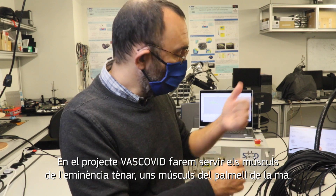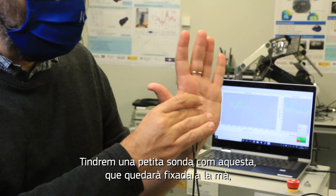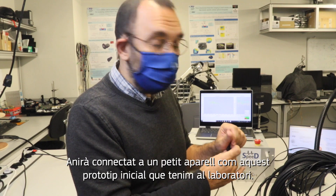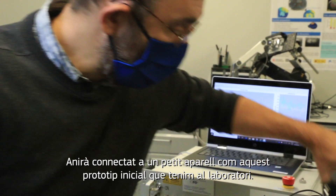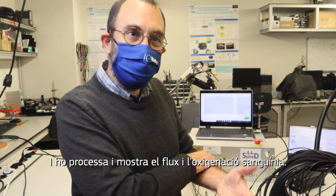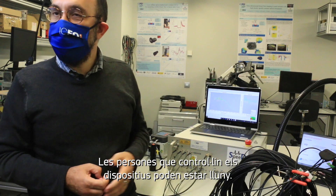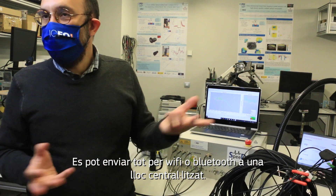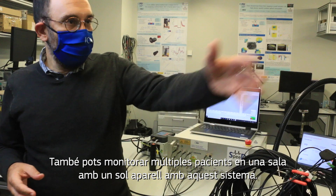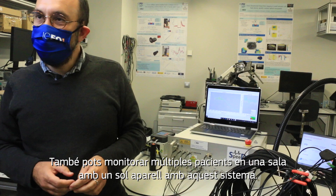In the Bascovit project we will use the thenar muscle, which is the muscle inside the palm. We'll have a small probe like this that will attach to the palm, but we'll work it with a wireless device. This will be attached to a small device like this early prototype that's in our lab, and that processes it and displays the blood flow and blood oxygen levels. Everything can be sent by Wi-Fi signals or Bluetooth signals to a central location. You can also monitor multiple devices in multiple patients in the room with one device by doing this type of work.